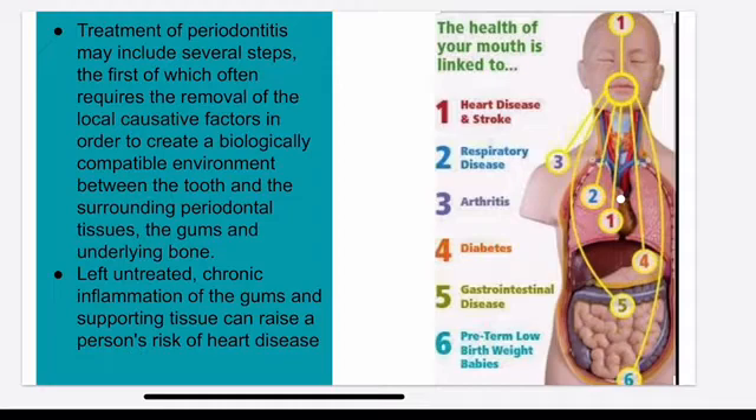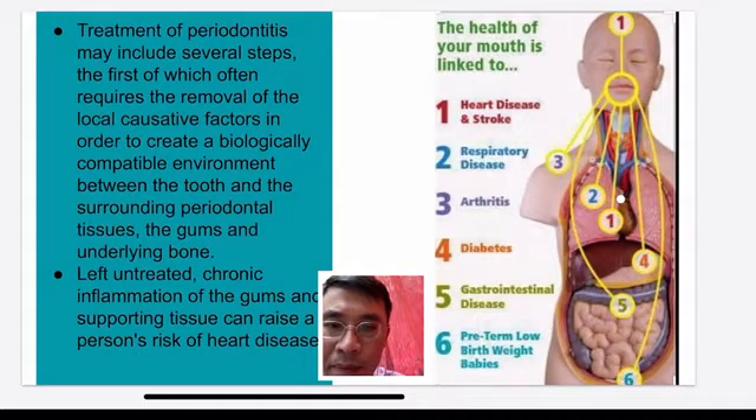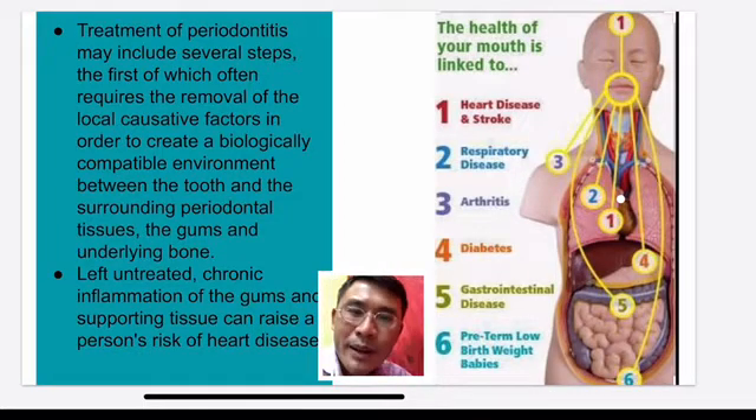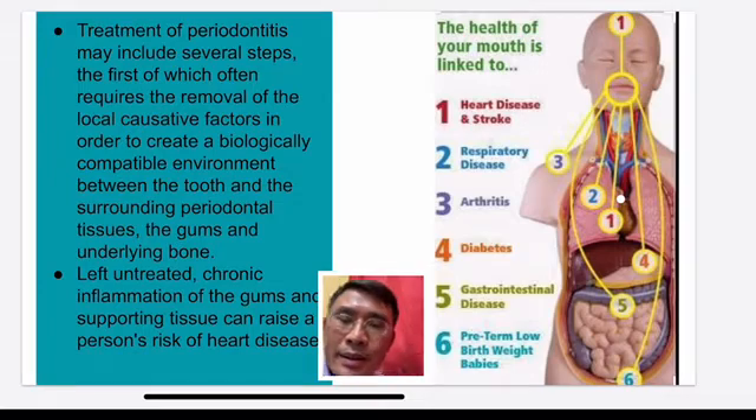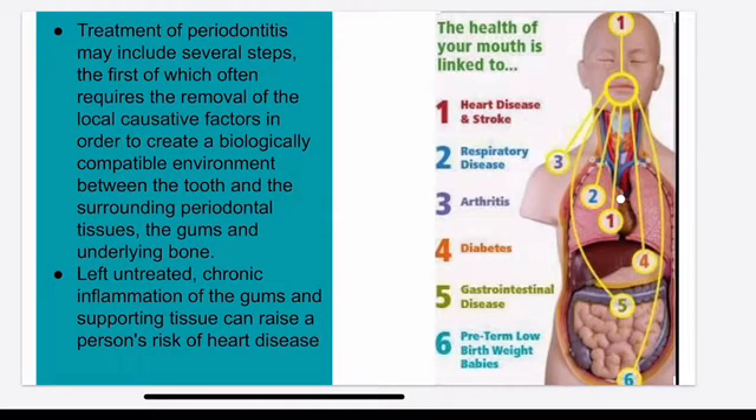What are the problems associated with your gum disease? You can have an association of heart disease, respiratory disease, arthritis, diabetes, gastrointestinal disease, and premature low birth weight baby — all can be related to gum disease.